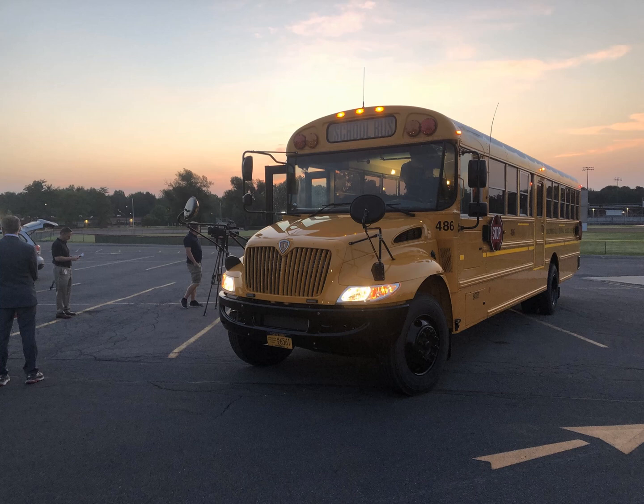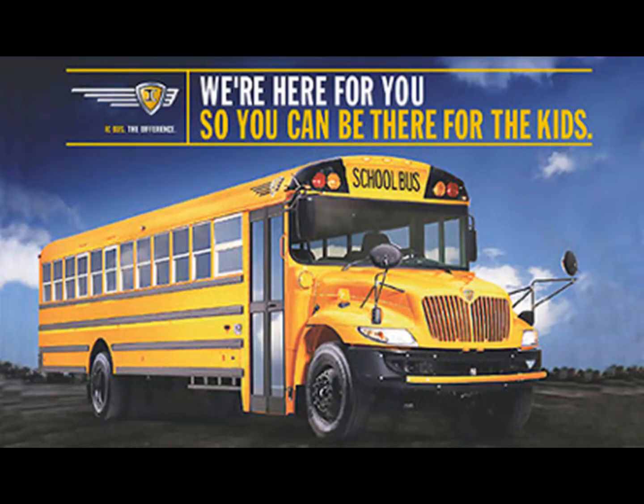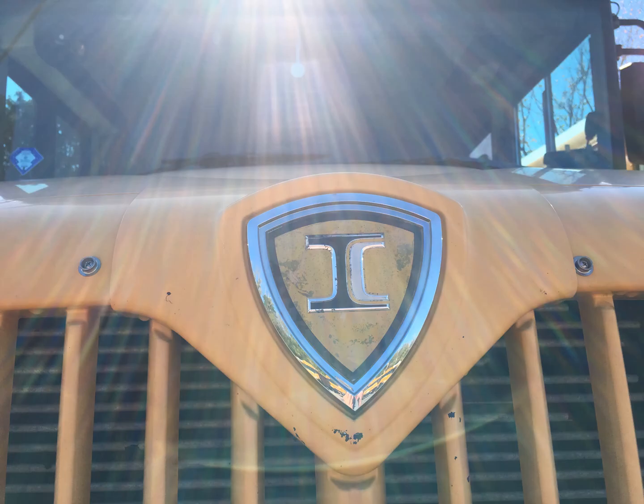ICBus are the most common buses on the road today, and it can be thanked for their sharp yet extremely safe designs. ICBus is a subsidiary of Navistar and is not affiliated with International in any way except for powertrains such as engines and transmissions. One interesting thing not many people know is what ICBus stands for — it stands for Integrated Coach Built Undeniably Safe. In the ICBus logo, it actually shows a C integrated within an I.